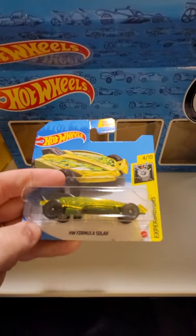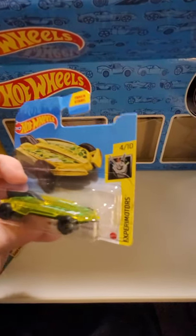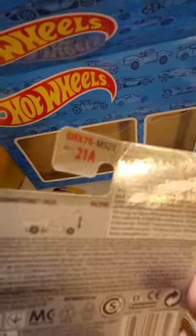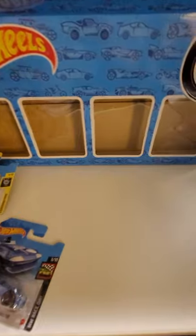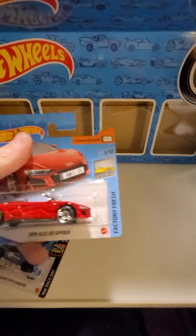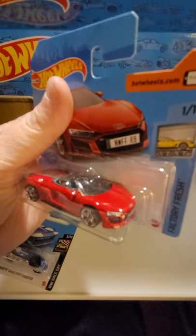Here we have the Formula Solar, and these experiment motors - they do something special. I guess they just have moving parts because that one just opens up. Some of them have like a wrench on them and some pretty cool stuff. This one is the Corvette Grand Sport Roadster - it's from Race Day. Then a 2019 Audi RP Spyder, another real nice car.